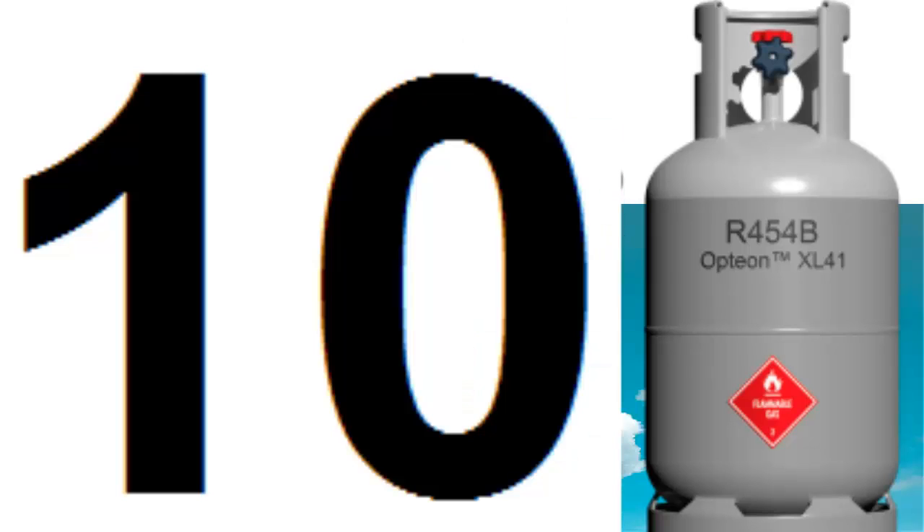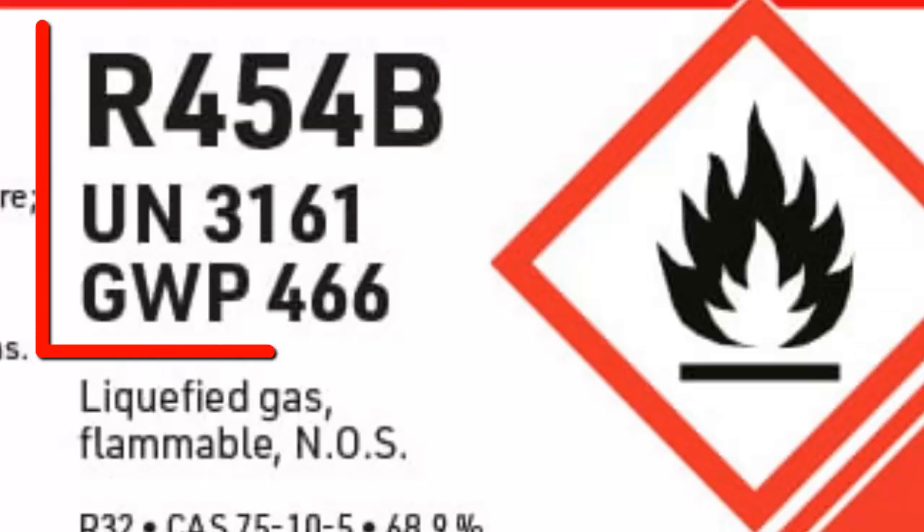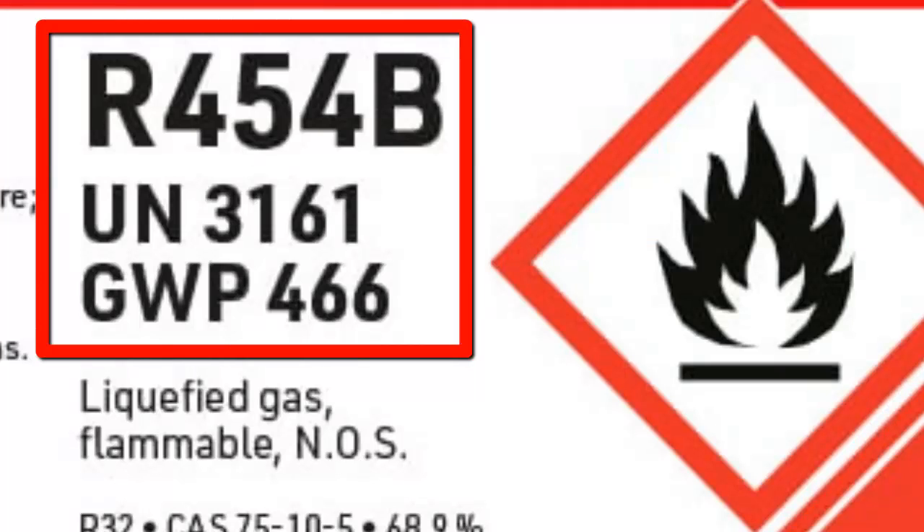Here are 10 key aspects you should know about R454B. First, R454B has a global warming potential of 466.